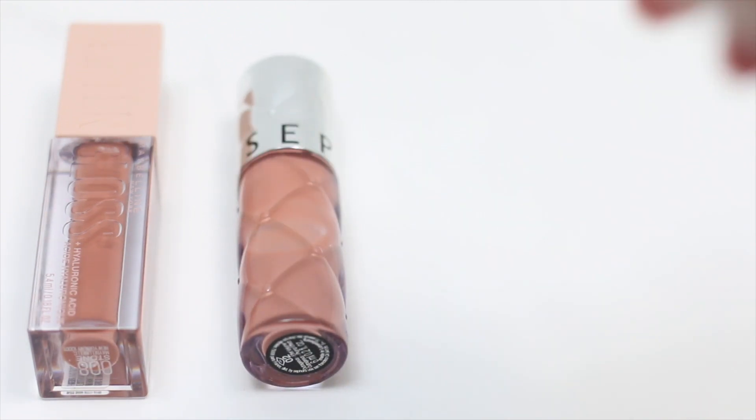Hey dolls! Today is such an exciting day because this past few days, I have been testing out plumping lip gloss from different price ranges to see which one is really worth it.